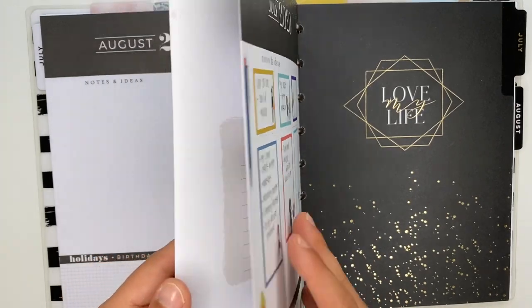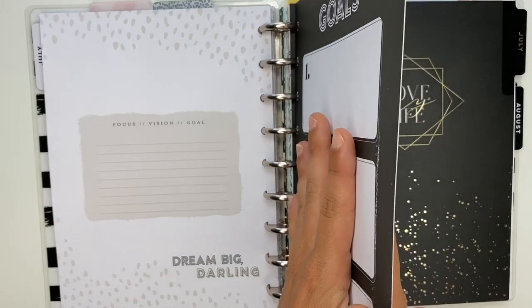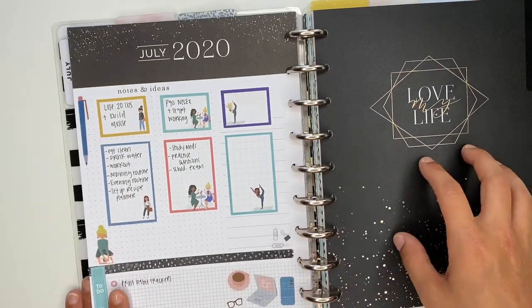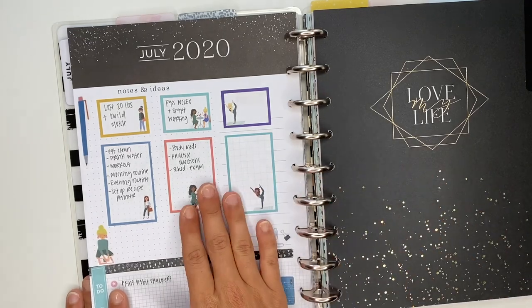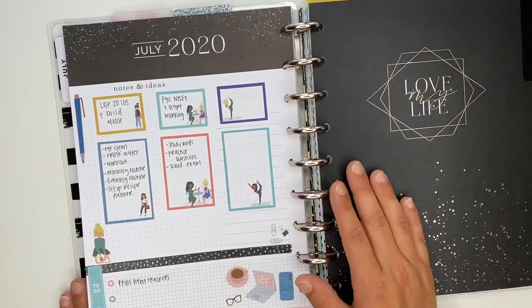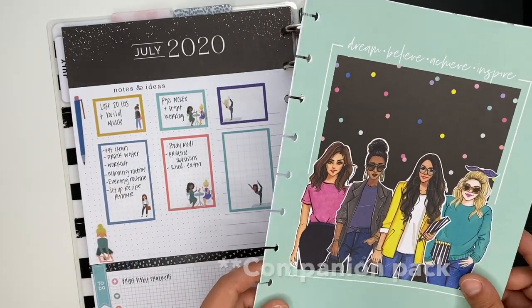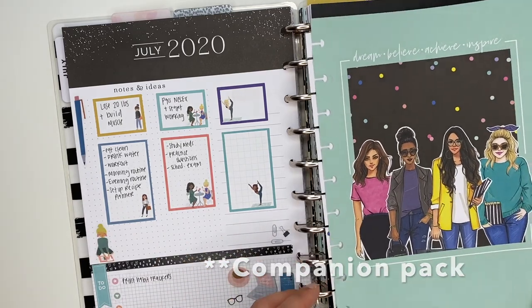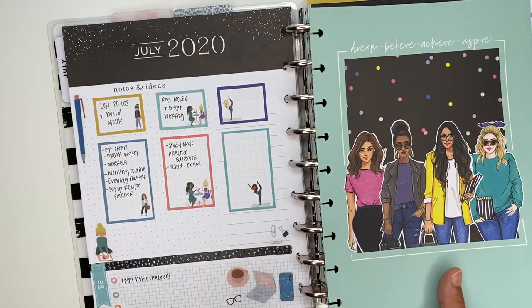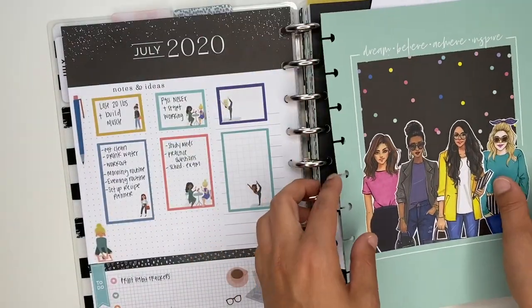I used Tombow double-sided tape to attach it to the July dashboard page without thinking it through. When I remove July from the planner to add new months, this page is technically supposed to go with it. So I thought about using another insert from a different accessory pack — also a vision board/goal type page — and potentially taping the two together so I open it up and have a vision board on one side.